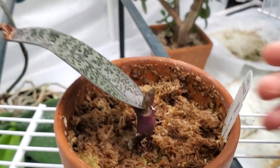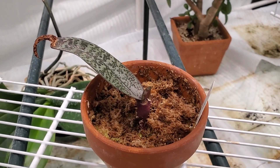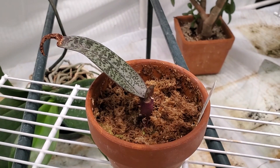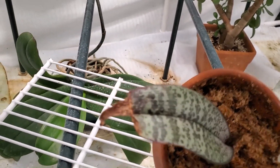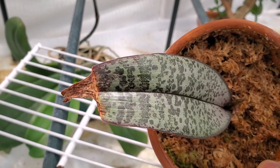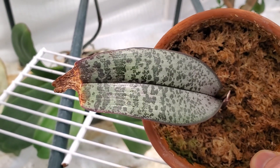I've been giving this thing periodic treatments with that copper sulfate solution, Phyton 27, so who knows — it might survive. I was actually encouraged by the way the tip of the leaf died but then stopped abruptly — it didn't spread into the rest of the leaf. That's actually a good sign.